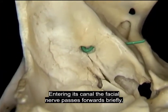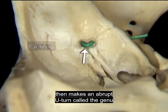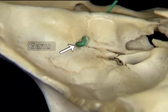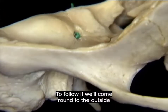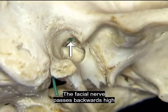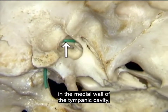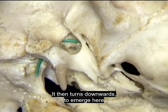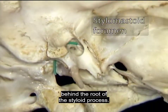Entering its canal, the facial nerve passes forwards briefly, then makes an abrupt U-turn called the genu and passes backward. To follow it, we'll come round to the outside and look into the tympanic cavity. The facial nerve passes backwards high in the medial wall of the tympanic cavity above the oval window. It then turns downwards to emerge at the stylomastoid foramen, just behind the root of the styloid process.